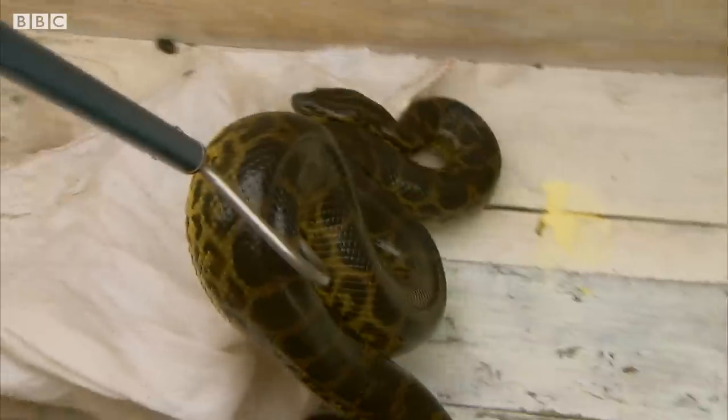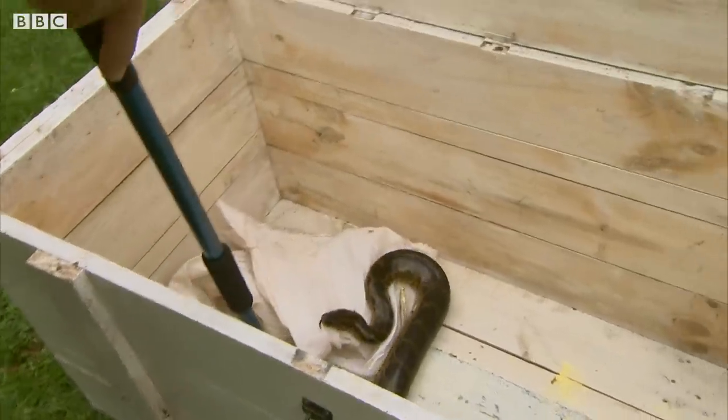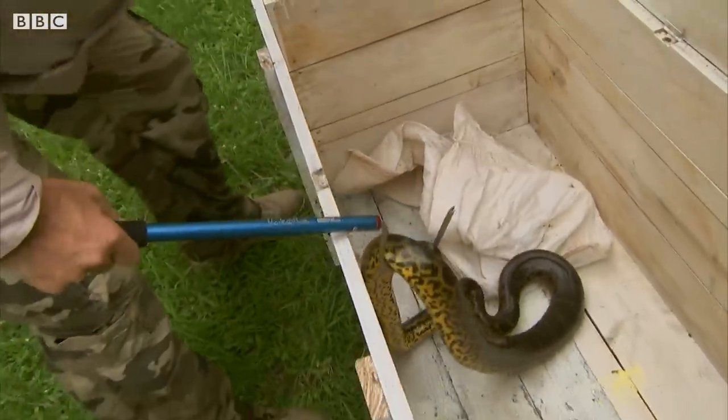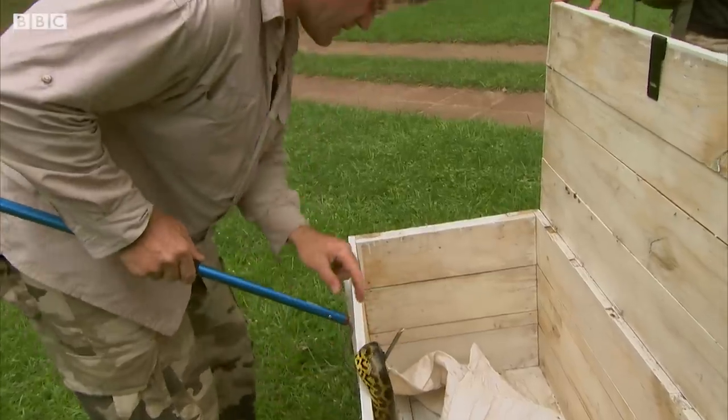This wild anaconda was rescued from being squished on the main road and now it's time to release it. This isn't a tame snake, which is why I'm not just handling it with my bare hands. Let me just get it out.